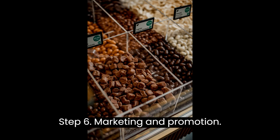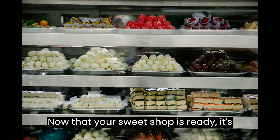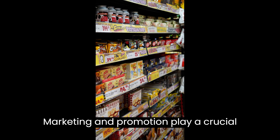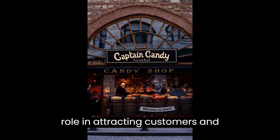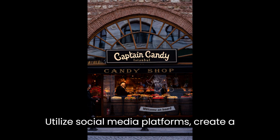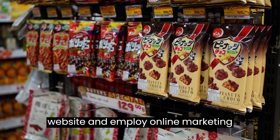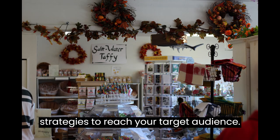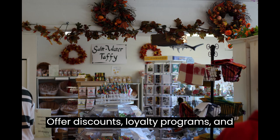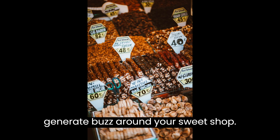Step 6: Marketing and Promotion. Now that your sweet shop is ready, it's time to let the world know about it. Marketing and promotion play a crucial role in attracting customers and building brand awareness. Utilize social media platforms, create a website, and employ online marketing strategies to reach your target audience. Offer discounts, loyalty programs, and collaborate with local influencers to generate buzz around your sweet shop.